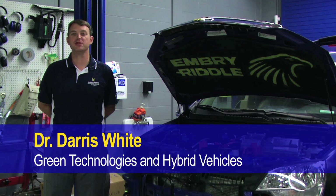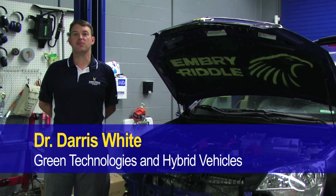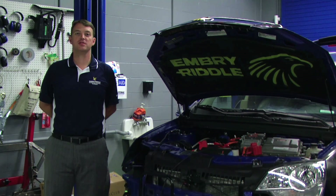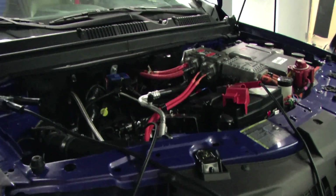Hi, my name's Darius White. I've been at Embry-Riddle for seven years. I'm in the Mechanical Engineering program. I teach courses in vibrations, control systems, clean energy systems, and hybrid vehicles. I teach a lot of project-based design courses related to hybrid vehicles and renewable energy systems.